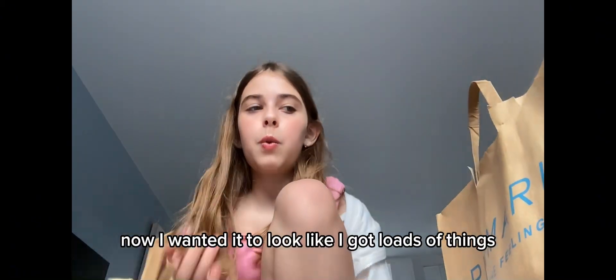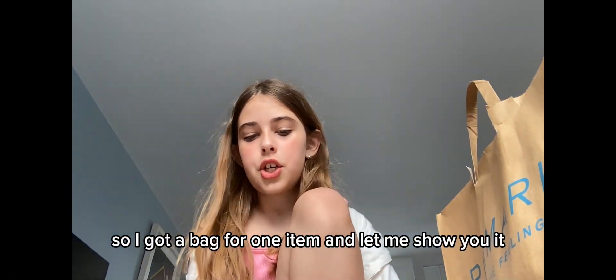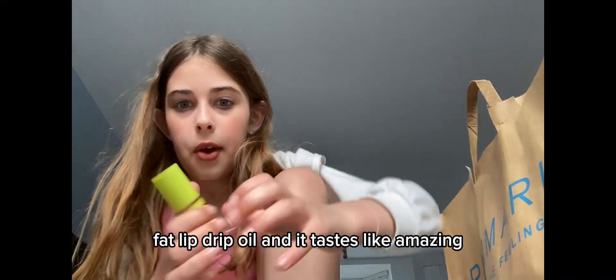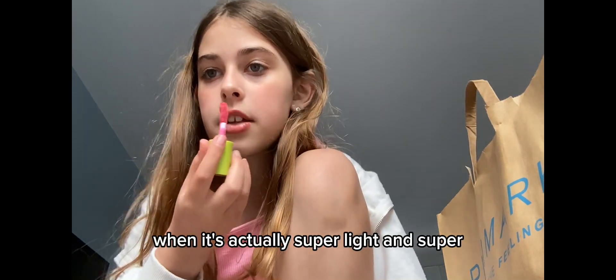Now I wanted it to look like I got loads of things, so I got a bag for one item. I'm gonna show you it — it's the fat oil, it's amazing. The fat lip drip oil, and it tastes amazing. The bottle looks so dark but it's actually super light and super cute.